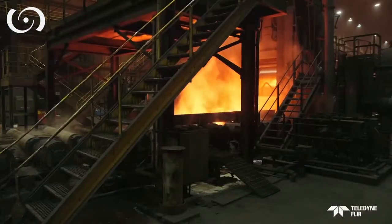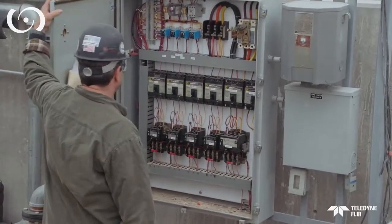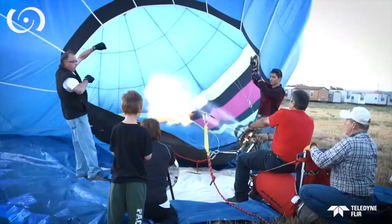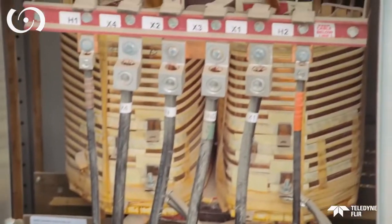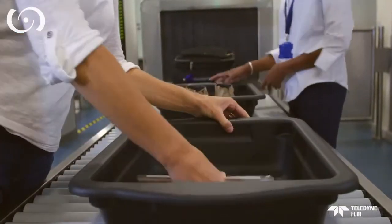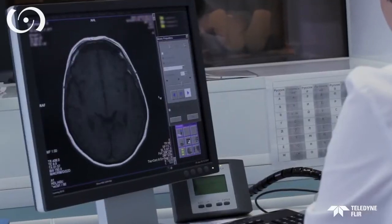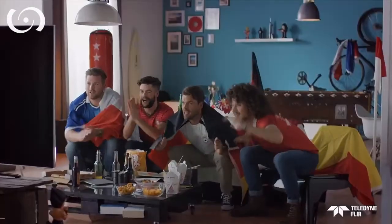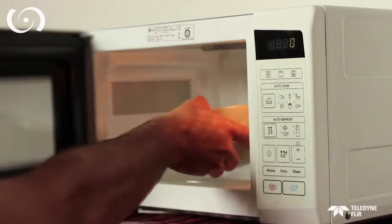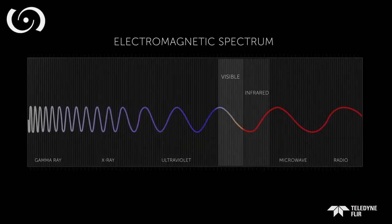We can feel it if it's close or intense enough, but not always. We can see part of it if it's bright or hot enough, but most of it is hidden from plain sight. It can see inside things to help keep us safe and secure, and help diagnose without invasive surgery. It connects and entertains us as it travels silently and invisibly through the air. We can instantly cook with it without a second thought. It is the electromagnetic spectrum.